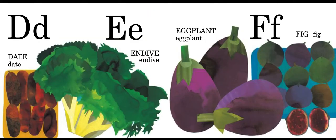D is for date — the kind you eat. E is for endive and eggplant. F is for fig.